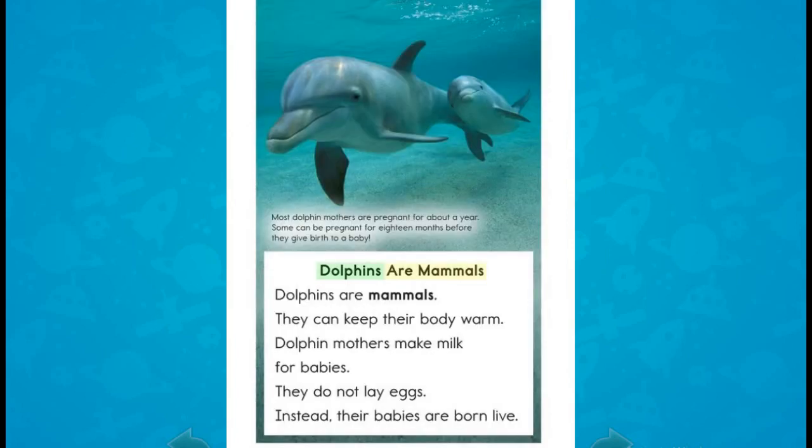Dolphins are mammals. They can keep their body warm. Dolphin mothers make milk for babies. They do not lay eggs. Instead, their babies are born live.